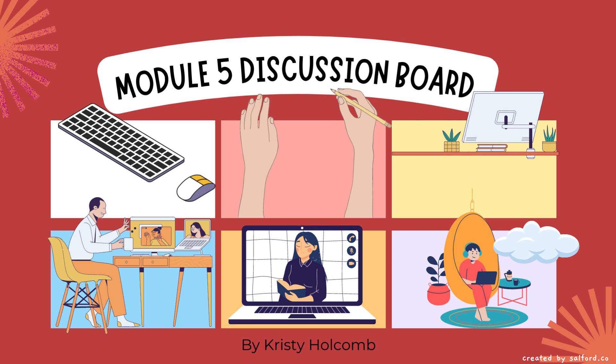Hello, my name is Christy Holcomb and this is my module 5 discussion board where I'm going to talk about my top picks for vendors as well as what items I would purchase if I were able to spend up to $10,000 in the library.